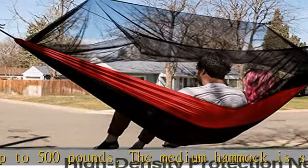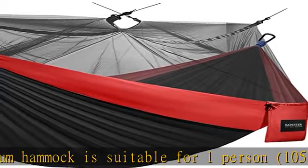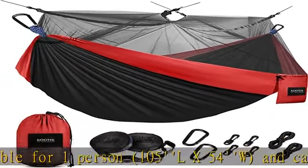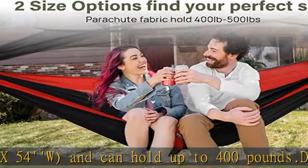You can adjust the length of the strap according to different needs. Unique gift: a variety of colors are available, and it is an ideal gift for friends and family who like to travel.